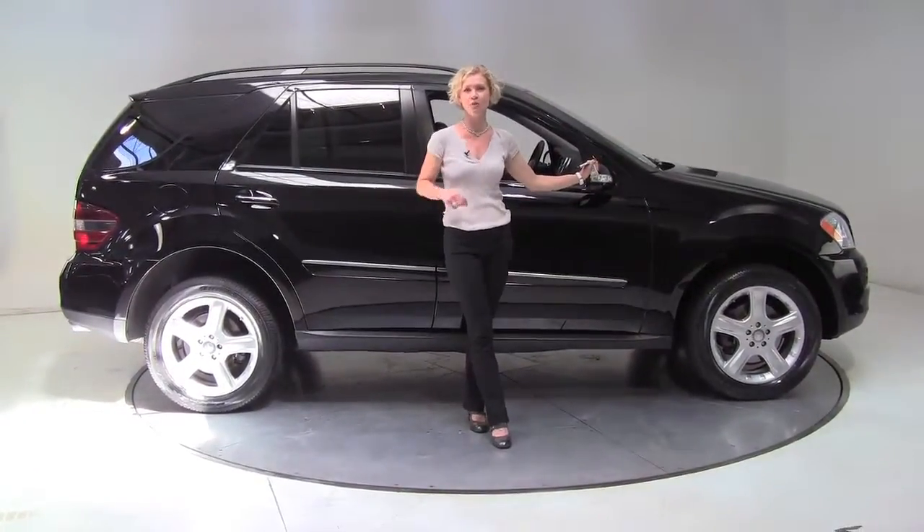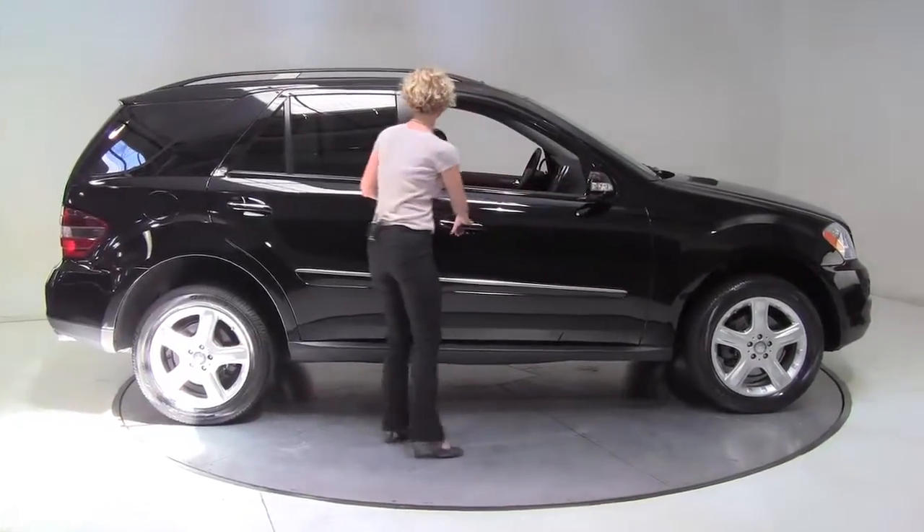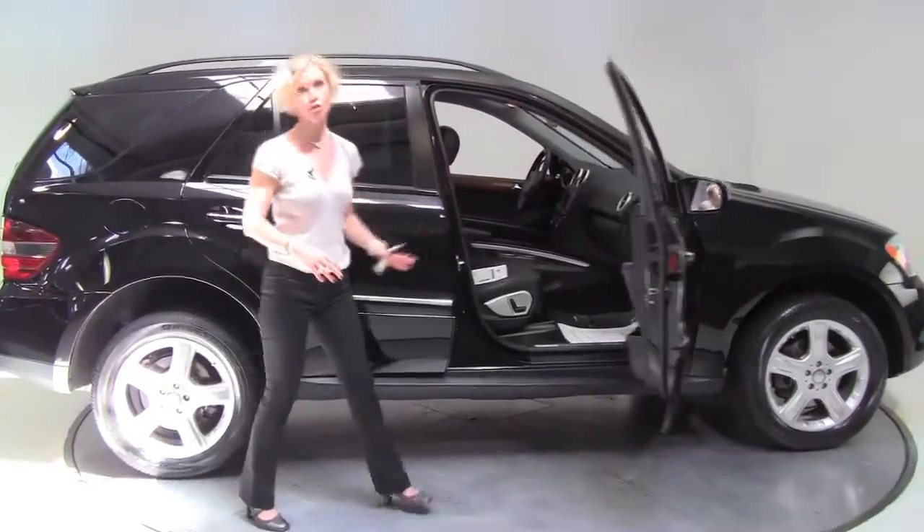Hello there, Wise Buyers. This is Erin coming to you once again from Feldman Imports, Bloomington, Minnesota with a stunning 2008 Mercedes-Benz ML 350 4Matic.